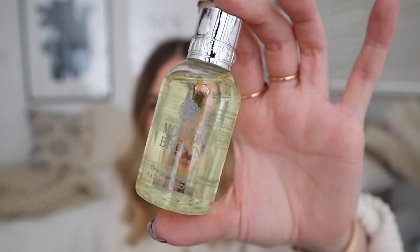This is actually a body oil and it's orange and bergamot. I do think orange and bergamot is quite a classic scent from Molten Brown and I think it's one of my favourites. I love orange and bergamot — I've had their hand wash and hand and body lotion in that scent before. I think that's one of my favourite scents.